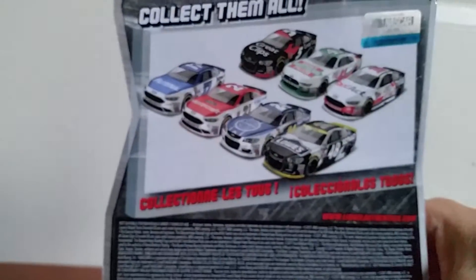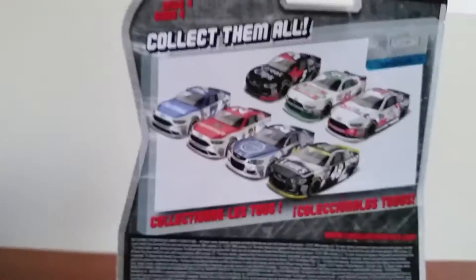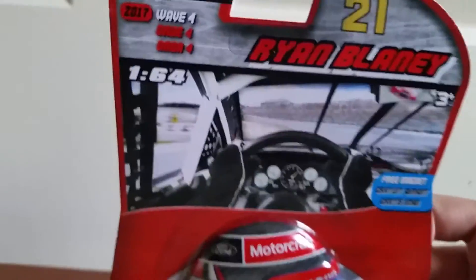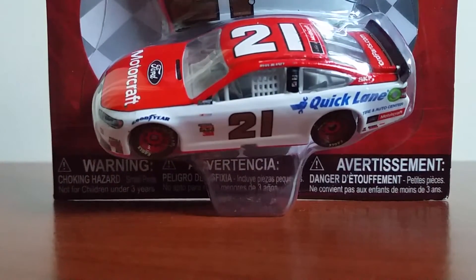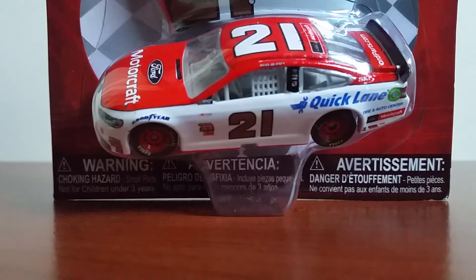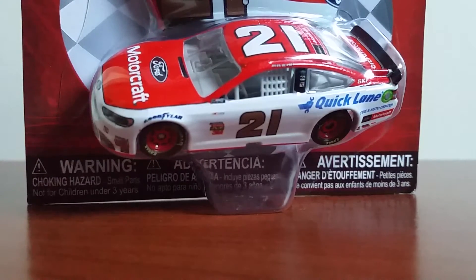I've been thinking about picking this one up for a little while now. I actually almost got it when it was in wave 6 of the NASCAR Authentics last year — the 2016 version of this paint scheme — and I never got it. But when I heard it was going to be in wave 4 of the 2017 NASCAR Authentics I thought I'd pull the trigger. I was also thinking about not, because of the recently announced news that Ryan Blaney will no longer be with Wood Brothers Racing next year — he'll be moving over to Penske to drive the 12 car, and Paul Menard will be in the number 21 Wood Brothers car. Since this is Ryan Blaney's last year with the Wood Brothers, I thought again, why not pull the trigger.